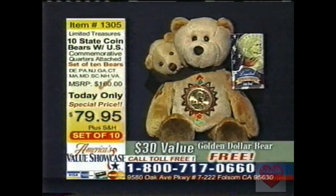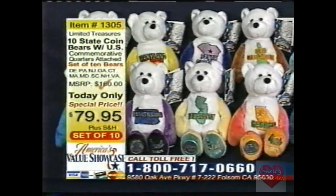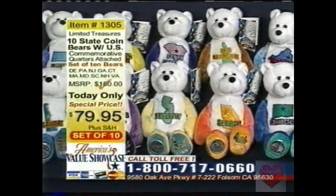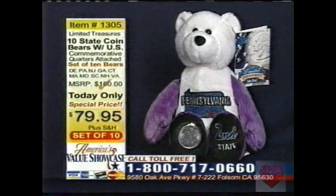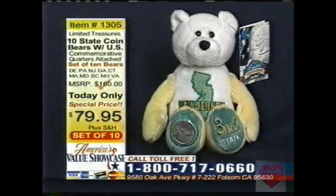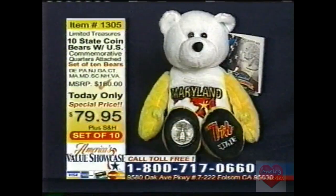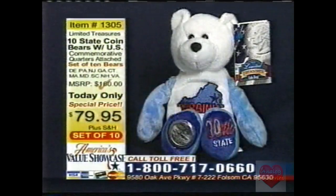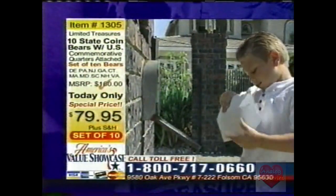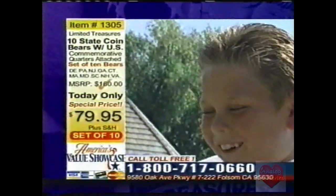There are also 50 states in the coin program — so how do you get those other 40? When you call in and talk to the operator, we have the auto-enroll program. It's an optional program. A lot of collectors purchasing the 10 bear set want to continue and collect all of the bears that will eventually be released. We've got an agreement with the manufacturer — they've guaranteed us delivery of each bear in the 50 bear set as they're released. America's Value Showcase customers are guaranteed first-issue release of each of these bears.